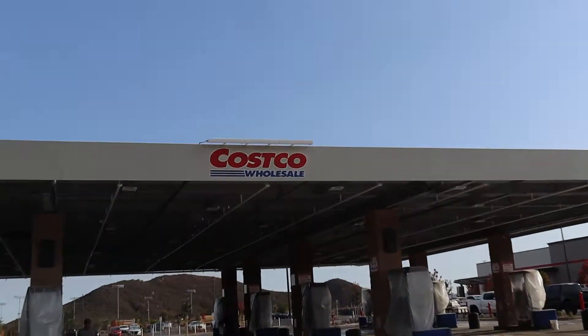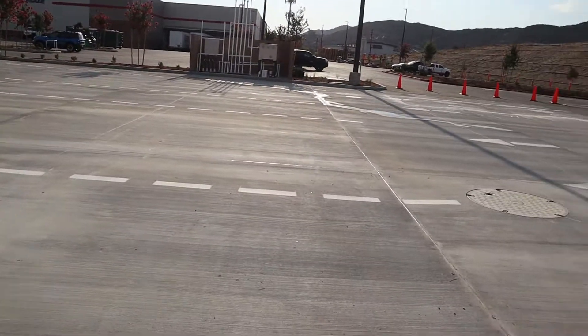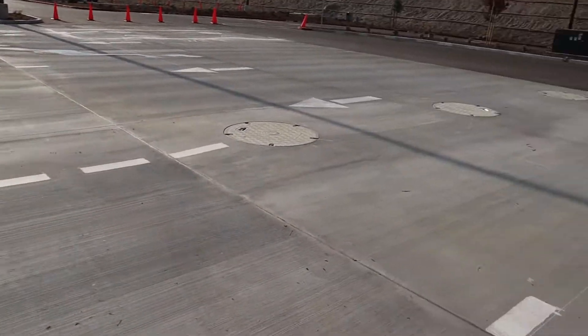I'm gonna pan around and see what's going on. California Costco in Marietta. We're still out here on the fuel pad — we still got to do all this area.